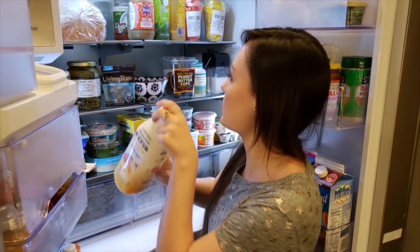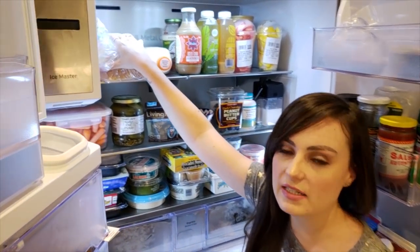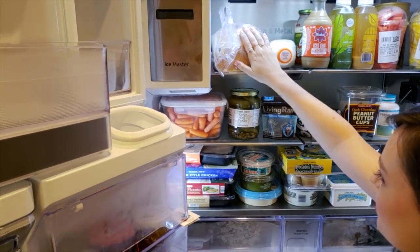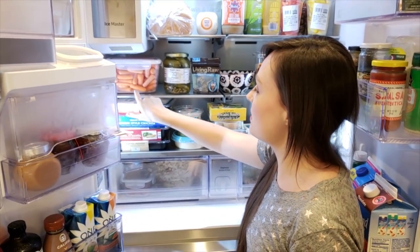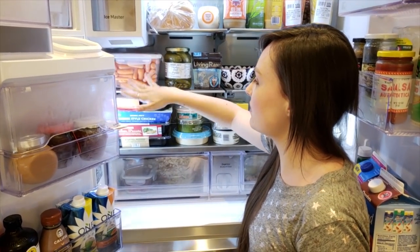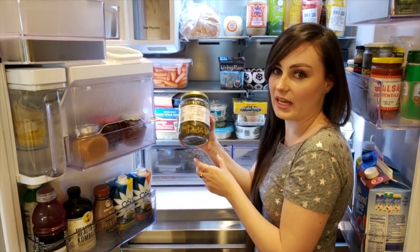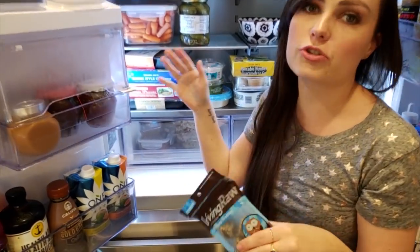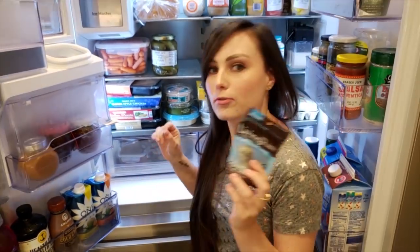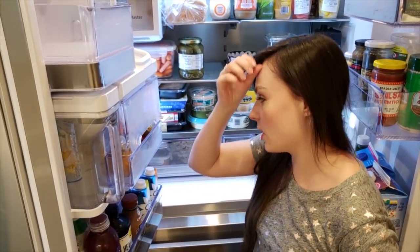My go-to breakfast is a latte that I make with my espresso machine and a smoothie. Kefir is the base for all my smoothies. I only eat sourdough bread — it's the only type of bread I have, so this is just a loaf from Whole Foods. Coming down to this shelf, we have a whole lot of baby carrots. I try to take all my fruits and veggies and put them in glass containers — I just think it's better. I just did a big grocery shop because I just moved into my new apartment.